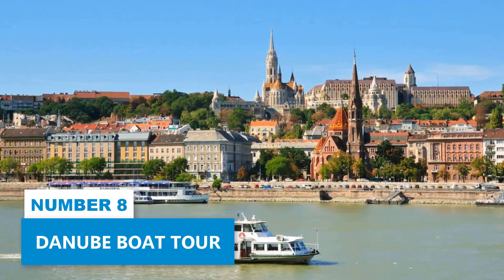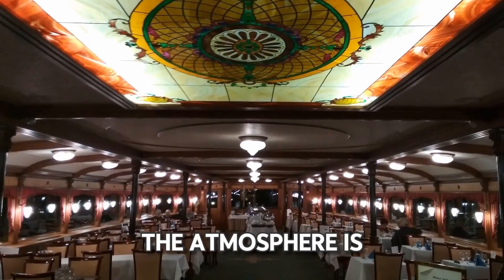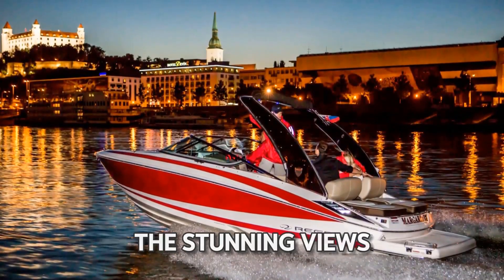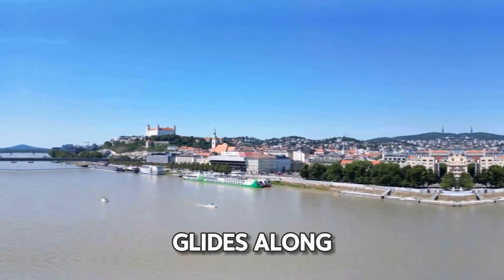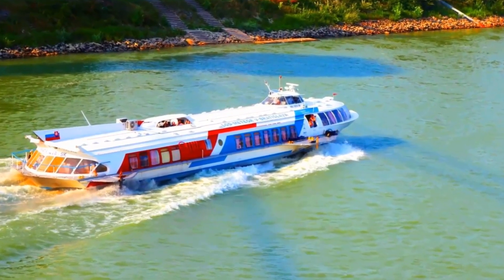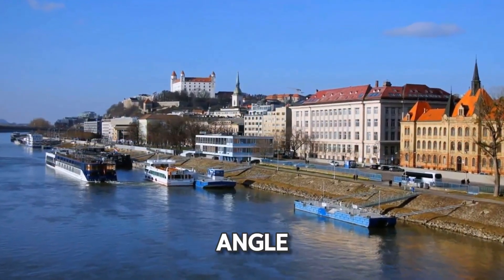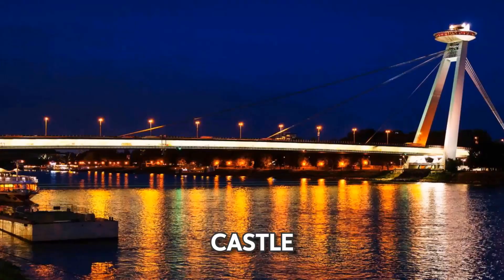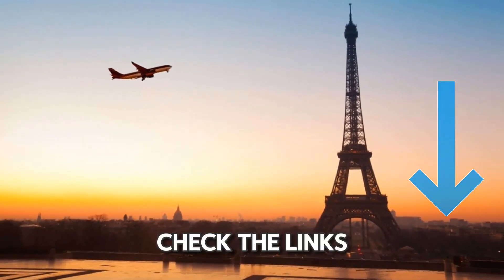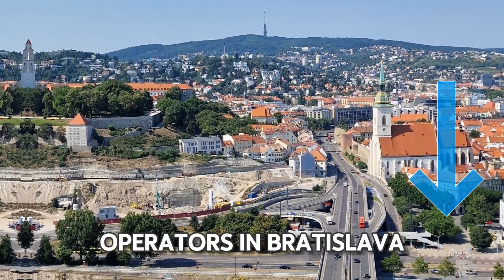Number 8: Danube Boat Tour. Enjoy a thrilling boat tour along the Danube River. Inside the boat, the atmosphere is cozy and welcoming. The subtle, ambient lighting creates a calm setting, perfect for appreciating the stunning views outside. As the boat glides along, admire the picturesque Little Carpathian Mountains and the lush vineyards along the riverbanks. This boat trip also offers a unique opportunity to see Bratislava's Old Town from a different angle — the architecture, including the historic Devon Castle and the modern UFO Bridge, becomes a spectacular sight from the water.